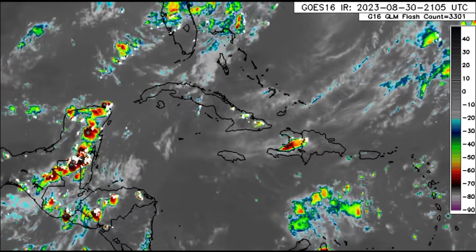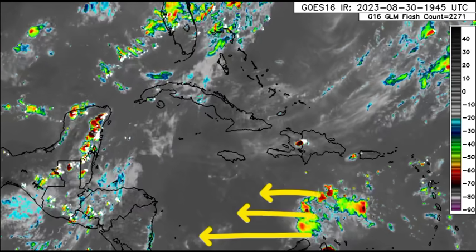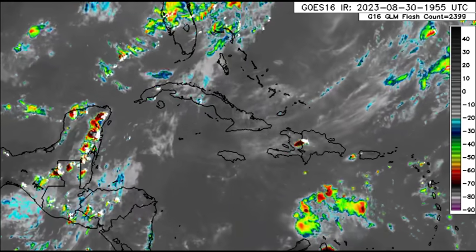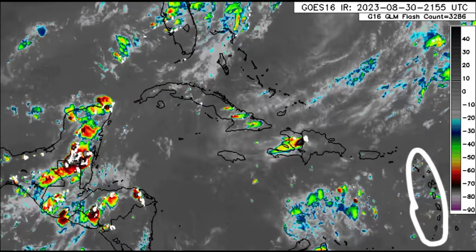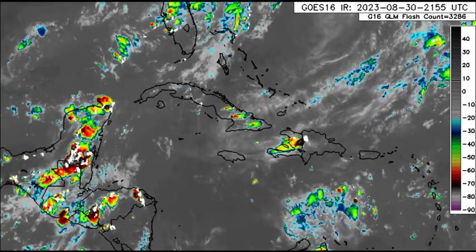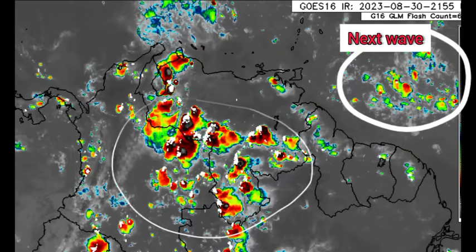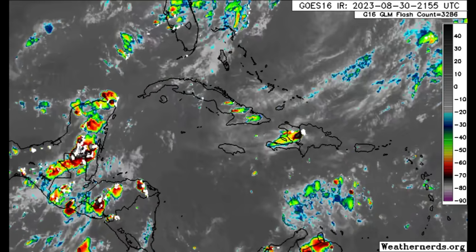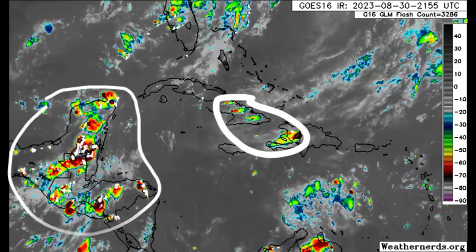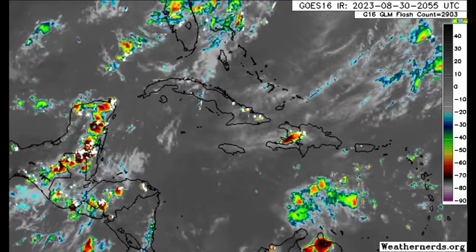Zooming into the Caribbean, there is a tropical wave moving through the region headed toward the central and western Caribbean. Most of the activity is to the north of the ABC islands, with some thunderstorms over spots in the Lesser Antilles. We also see a plethora of convective activity developing across parts of Venezuela and southern Venezuela, extending into Colombia, parts of Central America, Cuba, and even Hispaniola.